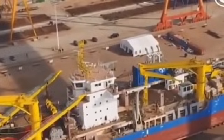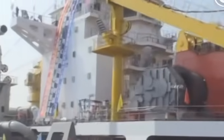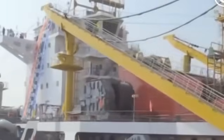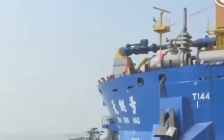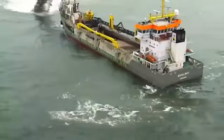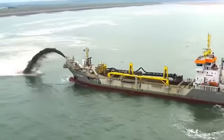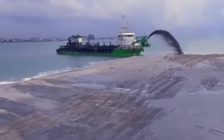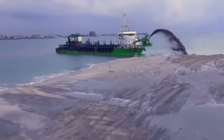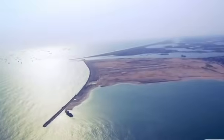Number eight: the ship that creates islands from nothing. Can you imagine a machine that can create land where there was only ocean before? The Tian Kun Hao, nicknamed the Magic Island Maker, is Asia's largest dredging vessel and is literally redesigning China's map. This marine beast measures 140 meters long and 27.8 meters wide, with the capacity to dredge 6,000 cubic meters per hour from depths of up to 35 meters.